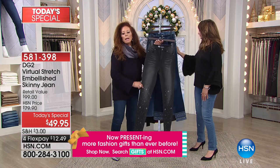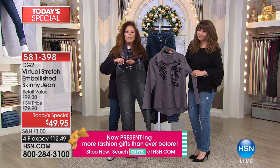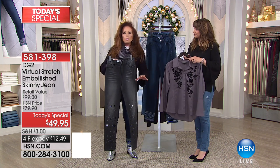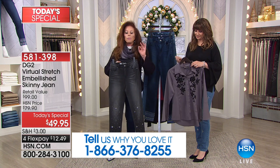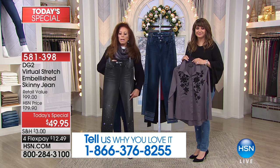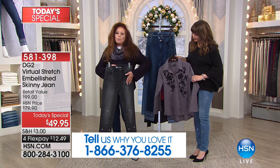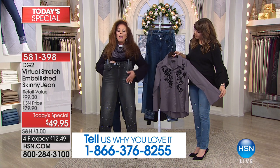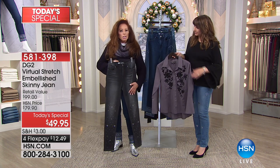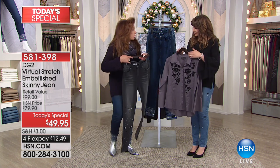If you walked into a party, nobody ever believes I'm honestly wearing a pair of $49 jeans. I'll test these out months before we bring them on air, making sure everything is perfect — from the hand feel to the right amount of stretch to the embellishment. The embellishment here starts right above the knee and goes down. So if you like to wear a longer top, or you appreciate that your hips, tummy, and thighs are non-sparkle and then the sparkle comes in — that is absolutely perfect.